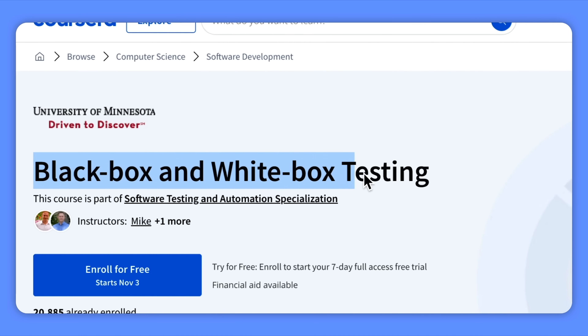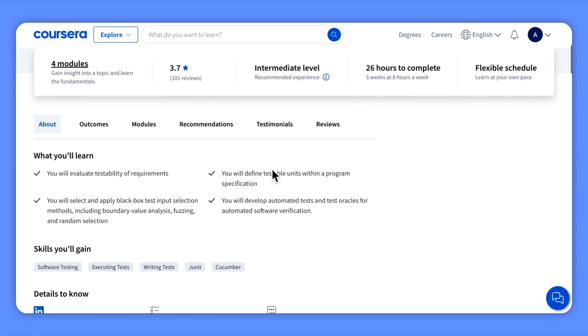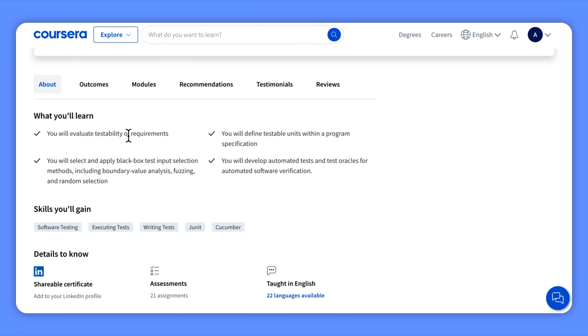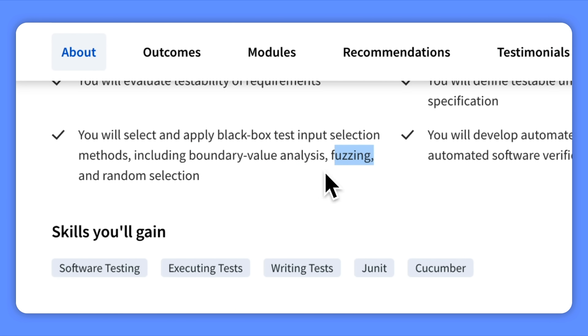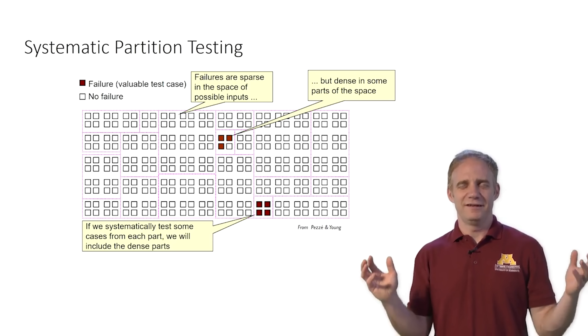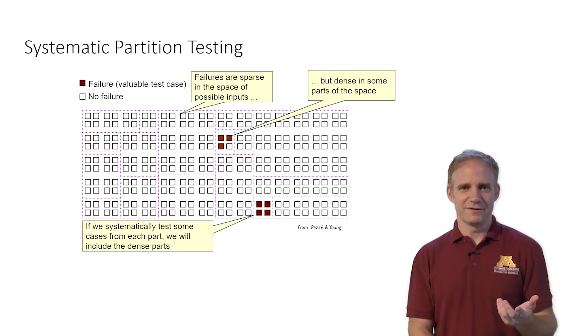Black Box and White Box Testing. In this course, you will dive into essential skills for effective software testing. You will start by learning how to evaluate software requirements to ensure they are clear and measurable, then move on to defining testable units within program specifications. You will become an expert in using different black box testing methods like boundary value analysis, fuzzing, and random selection. You will also develop the ability to create automated tests and build test oracles for automated software verification.